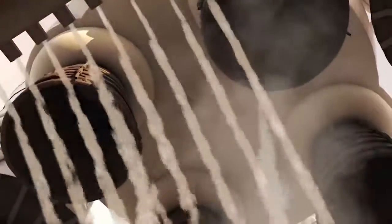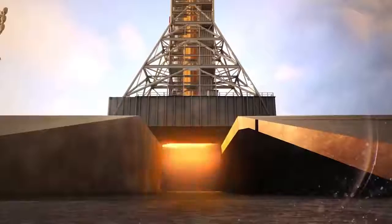T-minus 10, 9, 8, 7, and we have main engine start. 5, 4, 3, 2, 1, 0, and liftoff.